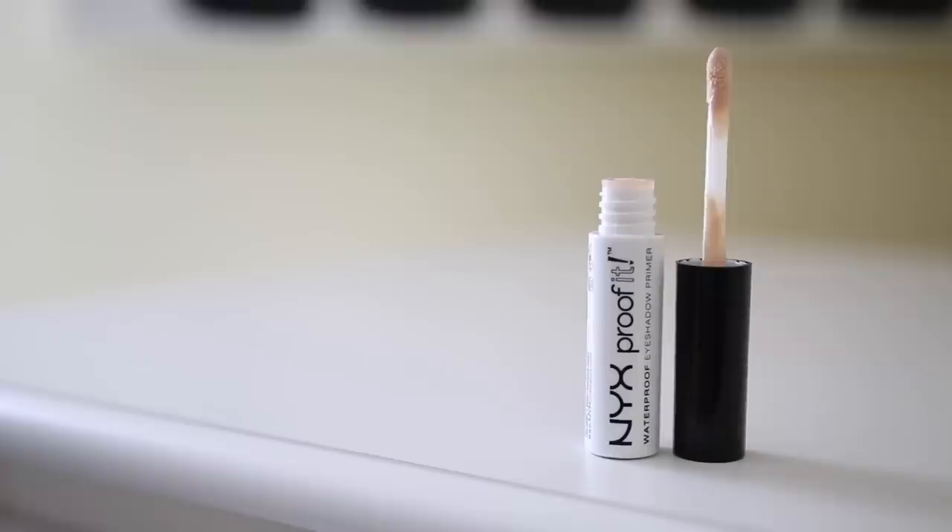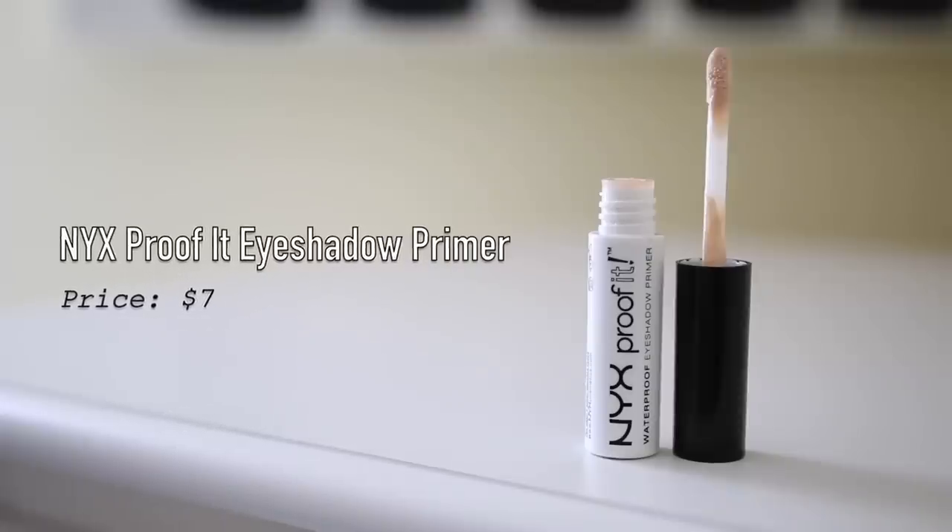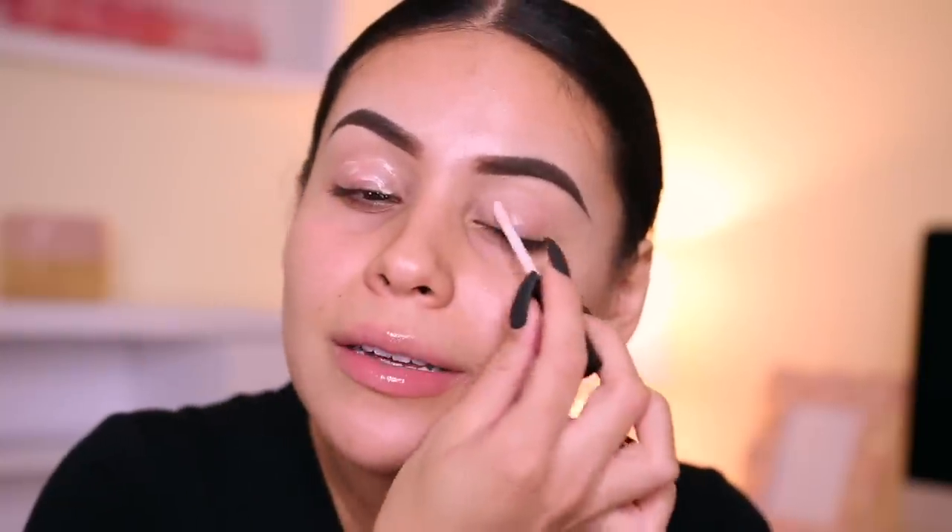I'm moving into eyeshadow primer — I'm going to use the NYX Proof It Waterproof eyeshadow base. I love this stuff. I used to just use concealer on my lids, but I rediscovered this about a month ago when I was going through my collection trying to use products I hadn't touched in a while, and I was like, why did I ever stop using this? It's so much better than concealer because everything actually appears on your lids. It's not going to conceal veins, but it's a really, really nice primer that dries down perfectly.